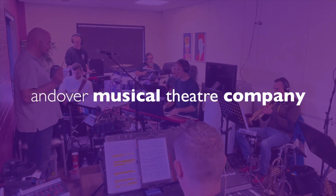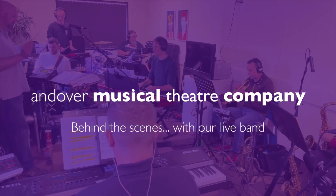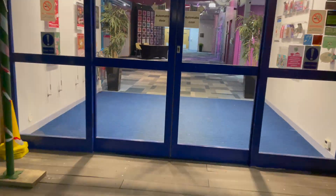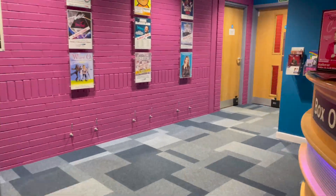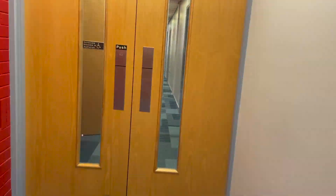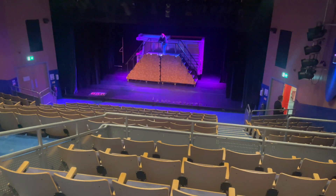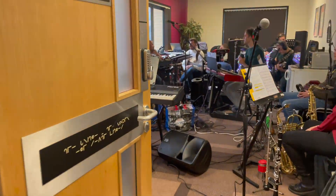Hello and welcome to our backstage tour where we'll be revealing the whereabouts of our amazing live band, the Priscilla Queen of the Desert. Unlike many commercial theatres, the Lights has no orchestra pit, so the band play on remote, which means they are in a different room to the stage. While they are in the building, you'll never see them, but you will definitely hear them.